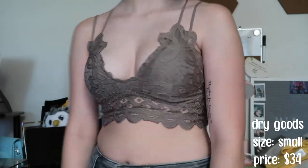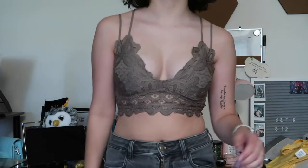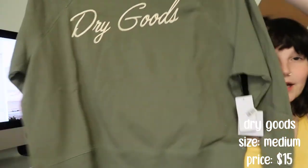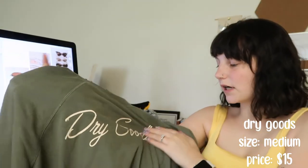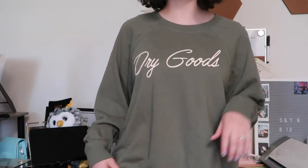It's like your basic bralette but they're so cute and so soft. They also had these sweatshirts and t-shirts on sale at checkout, so I went ahead and grabbed a crew neck. I got it a little bit oversized. It's a sage green which I've really been digging recently. It just says Dry Goods on it and it's pretty thin, so you can wear it on like a summer night kind of vibe.